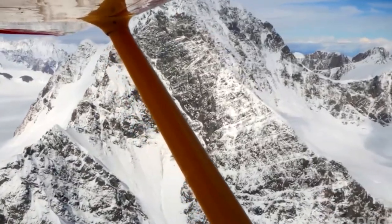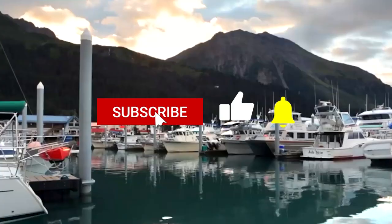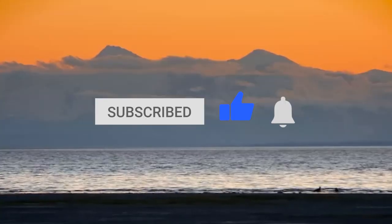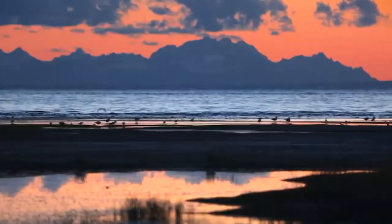Now it's time to hear from you! Which of these sounds the most appealing to you? Let us know in the comment section below! And before you go, make sure you give this video a like and subscribe to the channel if you haven't already. Click the bell icon to stay updated on all our latest content!